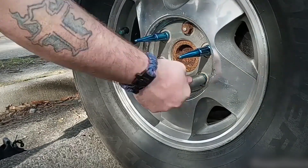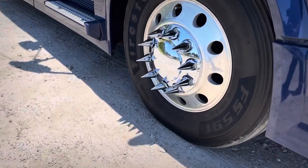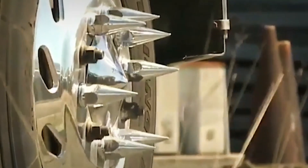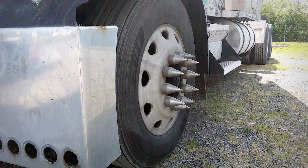Lastly, they work as a deterrent to potential thieves. The daunting task of overcoming the spiked lug nuts is a formidable challenge to even the most audacious of criminals. The spikes send a clear message: this truck is well-protected and not an easy target.